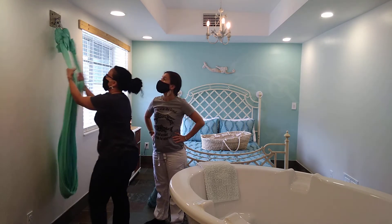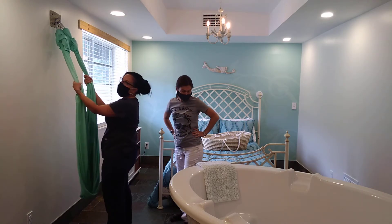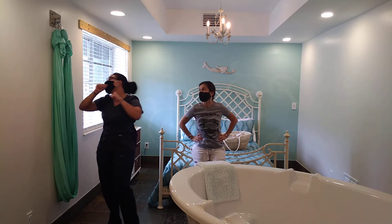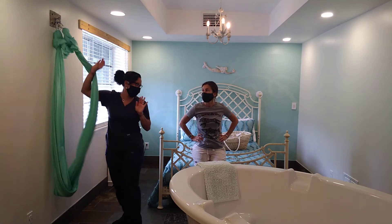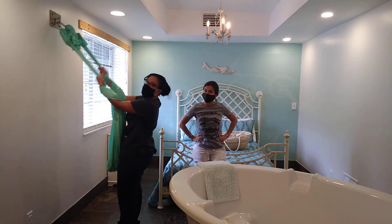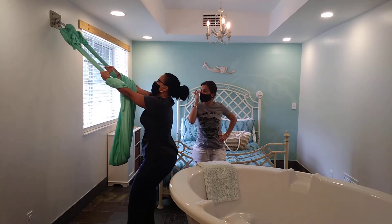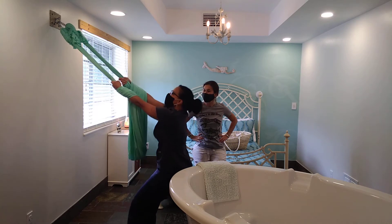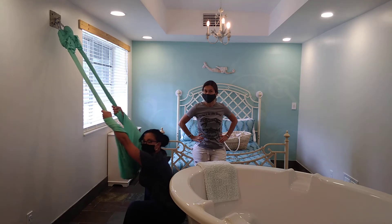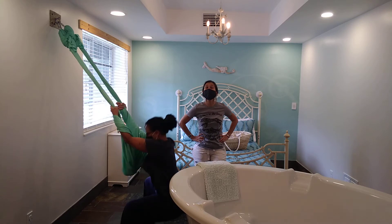Another thing you can do: if you have a pull-up bar on a door, or if you're doing a home birth, you can put a rope on there — just make sure it's safe and have your partner test it. What our moms do is grab onto the rope and let their bottom fall into a squat. This squatting position is so good to get the baby nice and low into the pelvis, even for pushing.